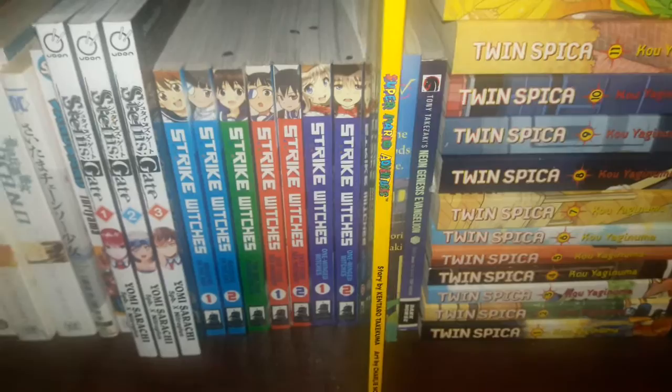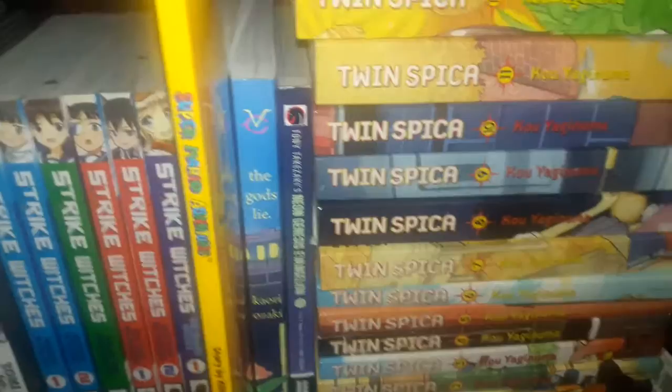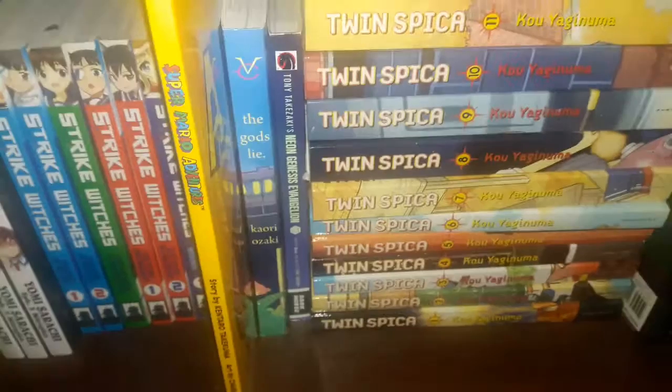Super Mario Adventures — this is a reprint. It was originally out of print for about 20 years and they finally reprinted it last year, so I'm glad I got to replace it, because it was one of the first manga I bought as a kid — though I didn't know it was a manga until a few years ago.